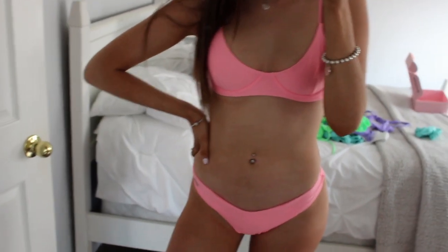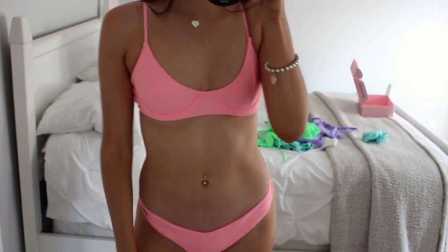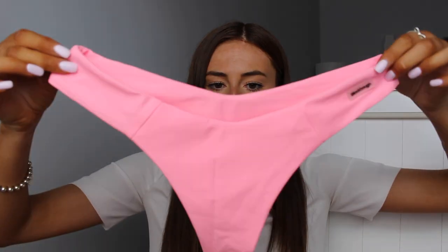The last suit is kind of similar to the first but in a different style. I got a bunch of different styles to show you the differences and compare them. I'm obsessed with this color — it looks so good with a tan. It's a bright pink, I think they call it 'Candy Pink' on their website. The top is super flattering with an underwire for support. The bottoms are less cheeky than some of the others but still come up high on the legs.